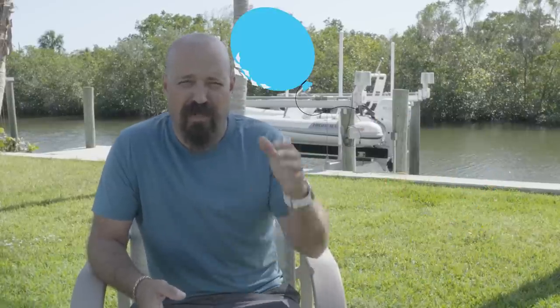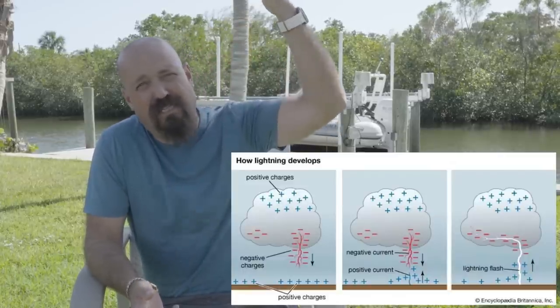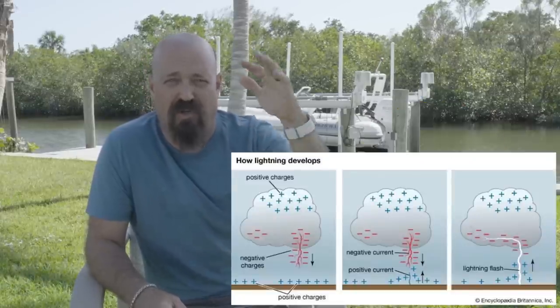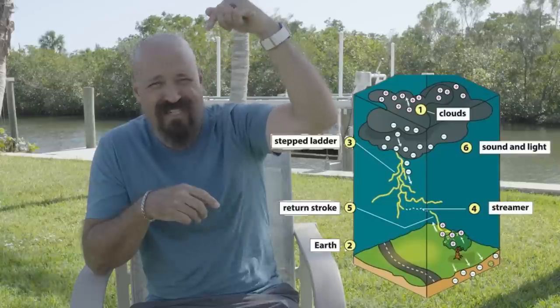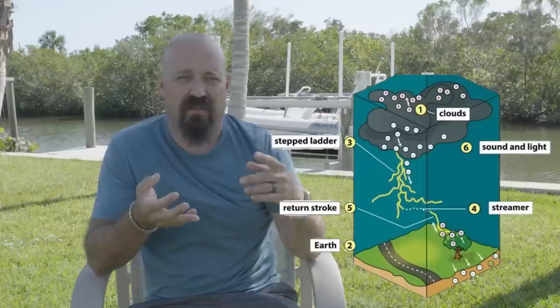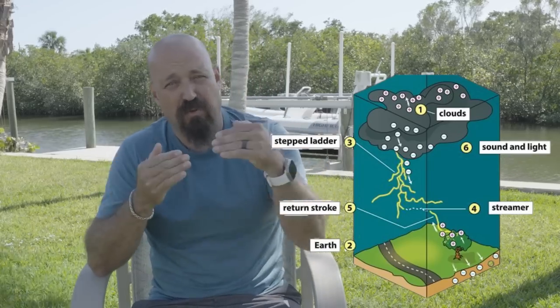First we need to understand how lightning works. It's basically a massive collection of static electricity — like you would make by shuffling your feet on the carpet or rubbing a balloon on your head. As a storm cloud develops it creates a static charge, and the charge is usually negative. As it moves over the earth, an object on the earth — like people, buildings, and boats — creates a positive charge. For lightning to form the negative has to meet the positive. Negative charges from the clouds are sent down in what's called a stepped leader, while positive charges from buildings and people send up streamers. One side is positive, one is negative — when the two meet, bang.